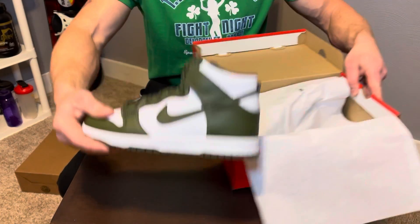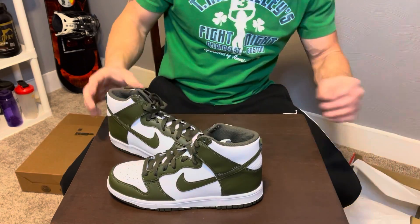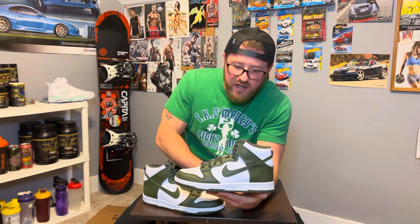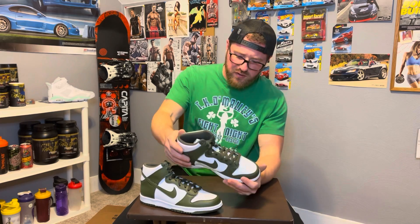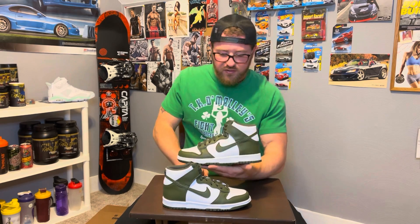Alright guys, if you know or if you don't know, this is the most recent drop from Nike. These are the Nike Dunk Highs in white and khaki. This is my first time seeing them, and guys, these are sharp — camera's not gonna do justice, but for a pair of shoes I really, really like this Dunk High. The colors blend really, really well together, the green and the white, especially for St. Patrick's Day. What a perfect drop when it comes to colors.